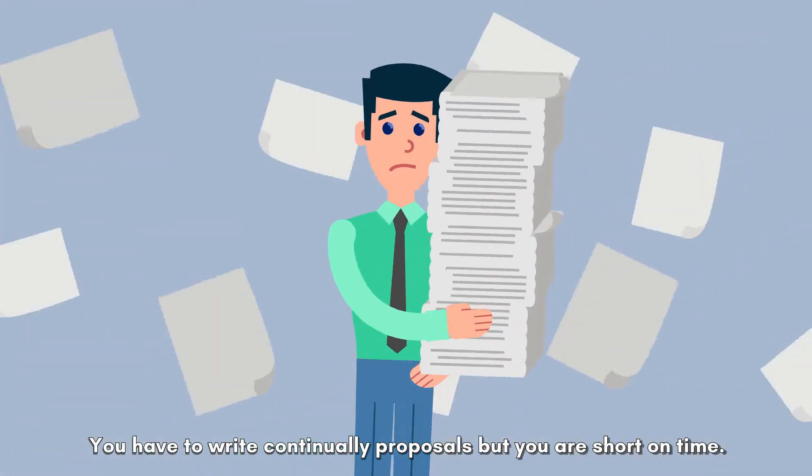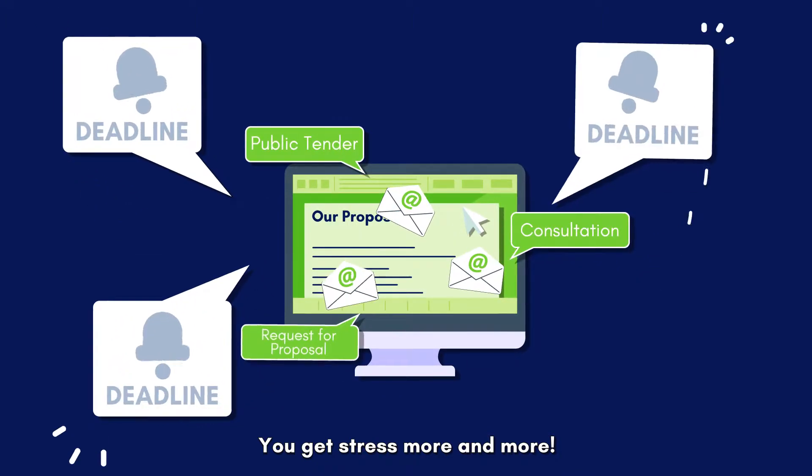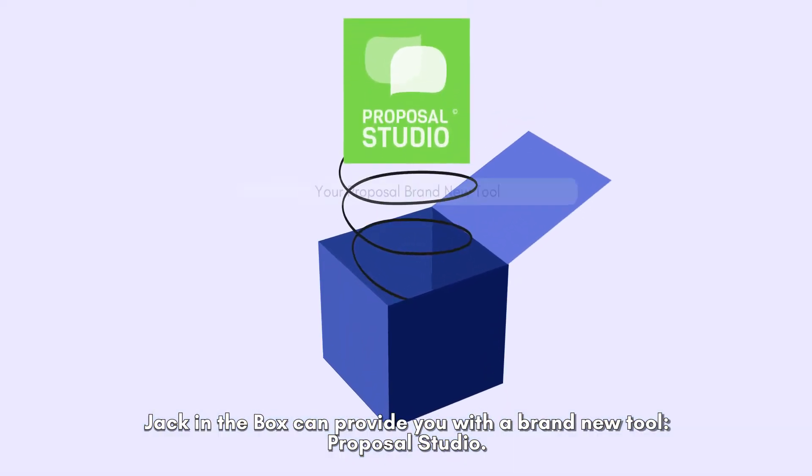You have to write continually proposals, but you're short on time. You get stressed more and more. Jack in the Box can provide you with a brand new tool: Proposal Studio.